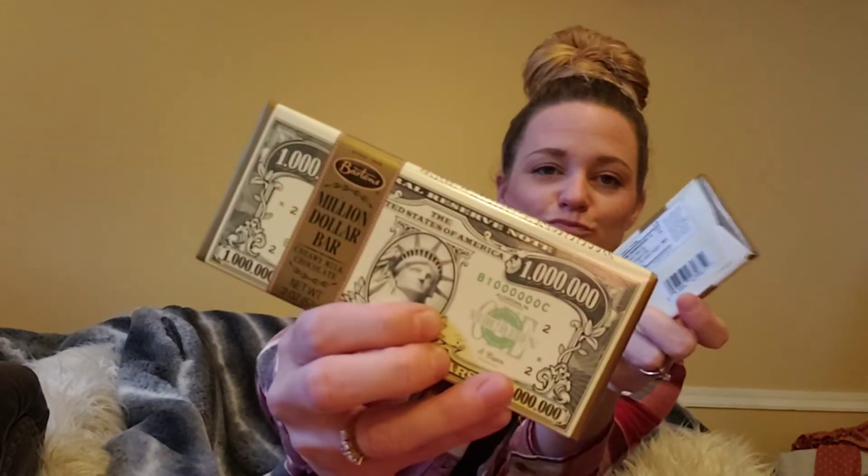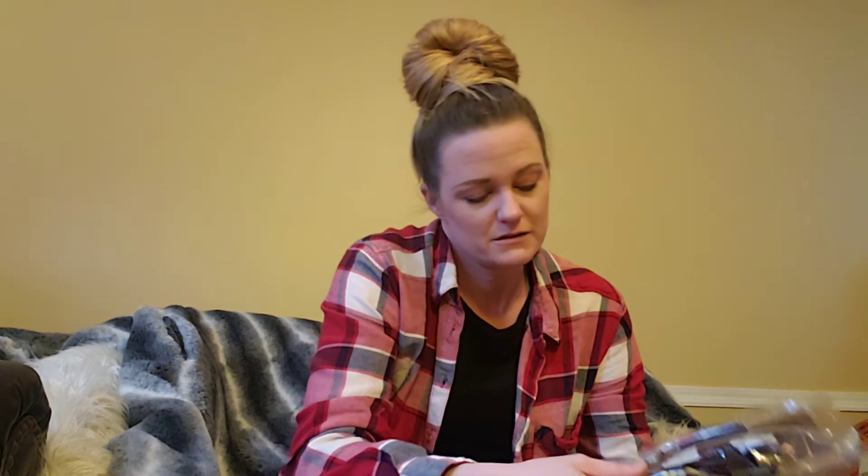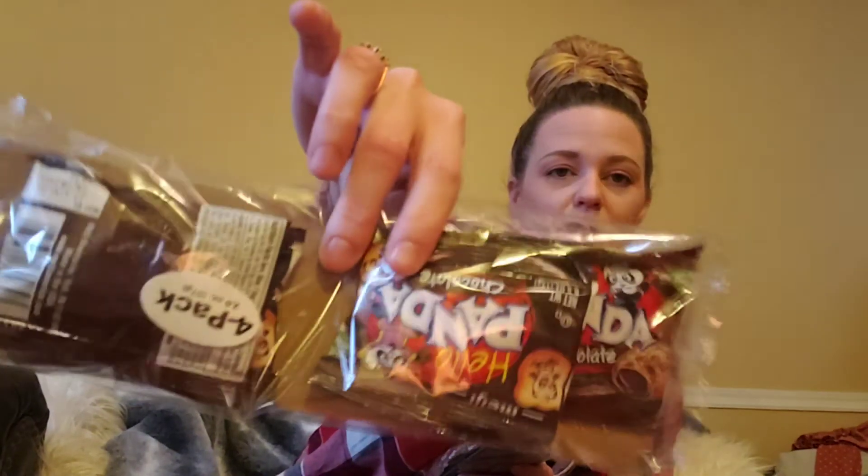I got these for the kids every year — these are so expensive at other stores, but these are the Barton's one million dollar chocolate bars. Santa hooks them up every year! Then we love these panda chocolates — I'm gonna put these in their little lunches. They're like the perfect size — little panda cracker cookies with melty chocolate inside and they're so good.